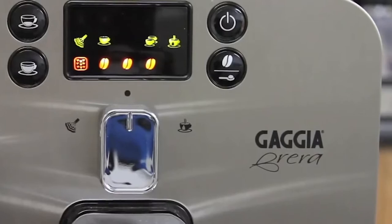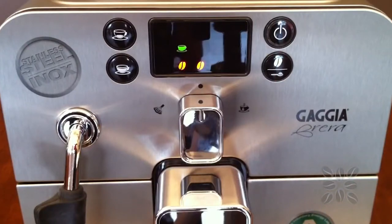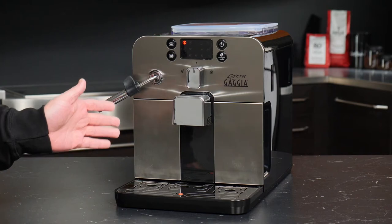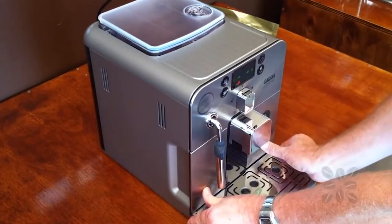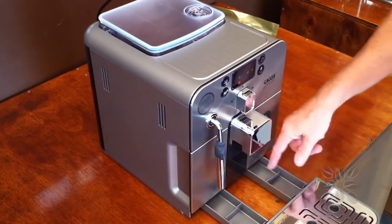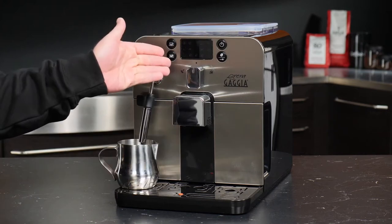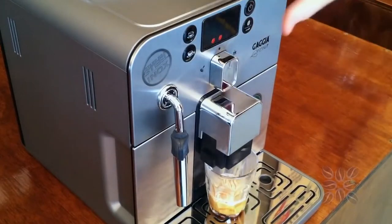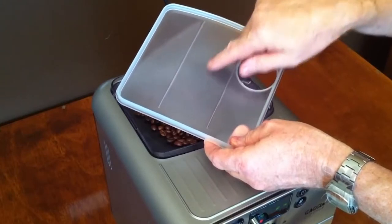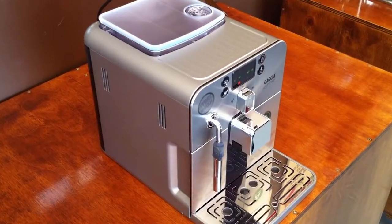Gaggia Brera: The Gaggia Brera is all the more impressive because it is made in Italy by a well-known and reputable brand. Gaggia espresso machines are popular due to their combination of high-end components and a stylish design. The Brera is a compact model that is extremely easy to operate, though the trade-off for its simplicity is that you don't have a lot of options for dialing in an espresso. Milk frothing is accomplished manually with the Panarello Steam Wand, which infuses your milk with a small amount of air and steam, making it easier to achieve the ideal milk texture. The water tank has a capacity of 40 oz and the bean hopper has a capacity of 8.8 oz.